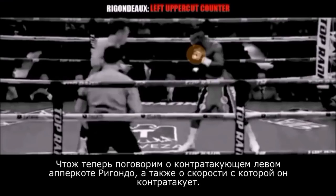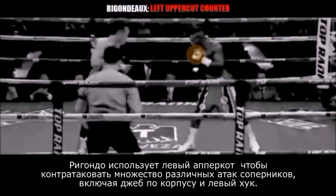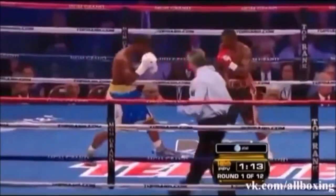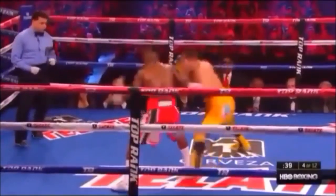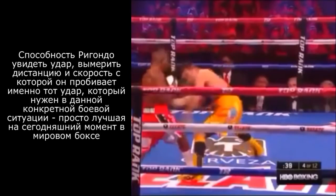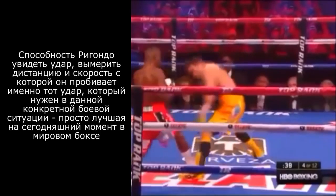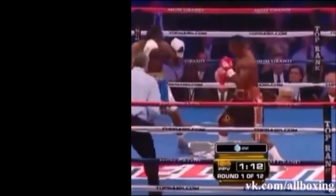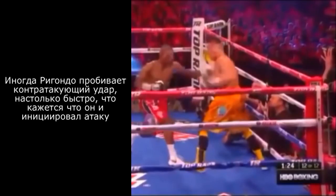Now we're going to talk about Rigondeau's left uppercut counter and also the speed of his countering. Rigondeau makes use of the left uppercut to counter a variety of punches, including the jab to the body and the left hook to the head. The speed of his counters are absolutely amazing. Rigondeau shoots the left uppercut down to the body as Nonito Donaire attempts a left jab to the body. Rigondeau's ability to see the punch, judge the distance and speed of the punch, and then select the most suitable counter is easily one of the best in boxing. Sometimes Rigondeau's counters are so lightning quick that it actually looks like he's leading and dictating the action of the fight.